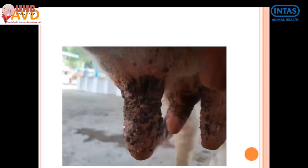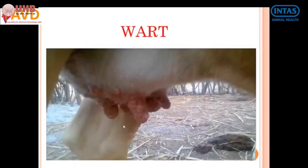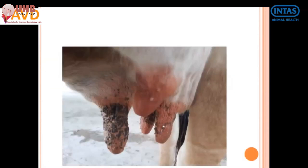A common clinical condition encountered in bovines is warts, seen frequently in young animals, particularly first and second calving. Warts are noticed not only in the teat region but also in other parts of the body. There are six types of bovine papillomavirus — types one through six — and lesions can be classified according to their distribution.